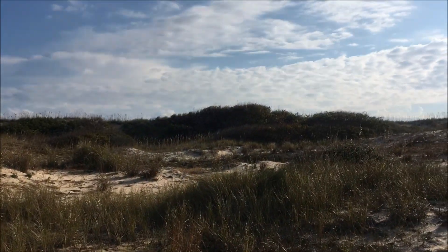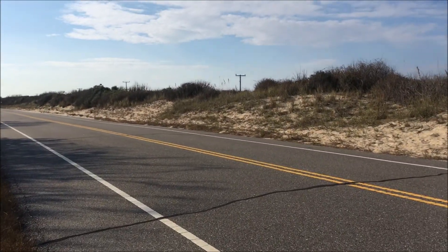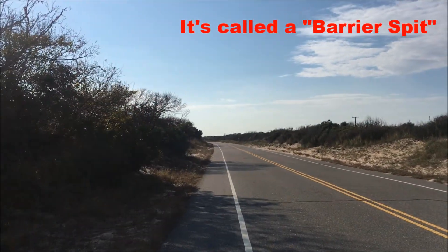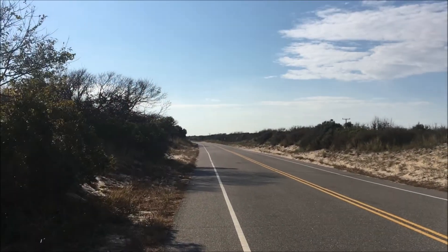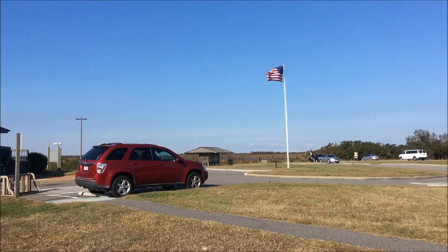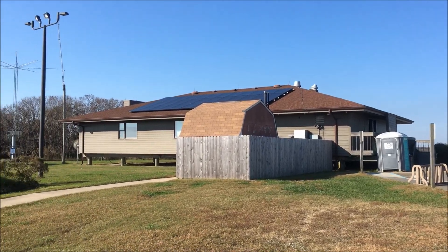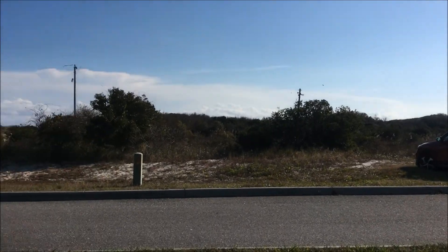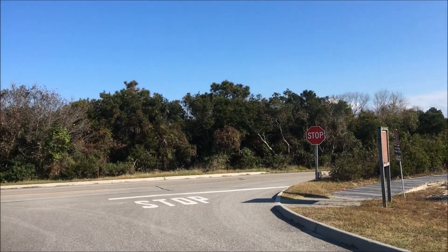Just beyond those dunes is the Atlantic Ocean. The refuge sits along a narrow strip of sandy land here south of Virginia Beach, with the Atlantic Ocean to the east and the Back Bay to the west. We're passing through the visitor center — there's ample parking here, but you are not allowed to park here overnight. The parking is for day use only.